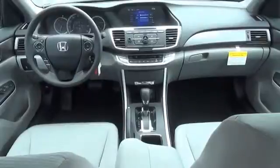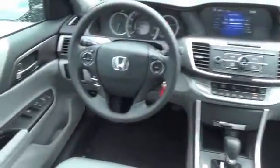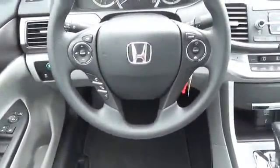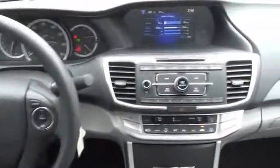Inside you'll find Bluetooth connectivity, steering wheel controls, a premium sound system, a backup camera, an adjustable tilt steering wheel, cruise control, a trip computer, an MP3 player, air conditioning, and power door locks.